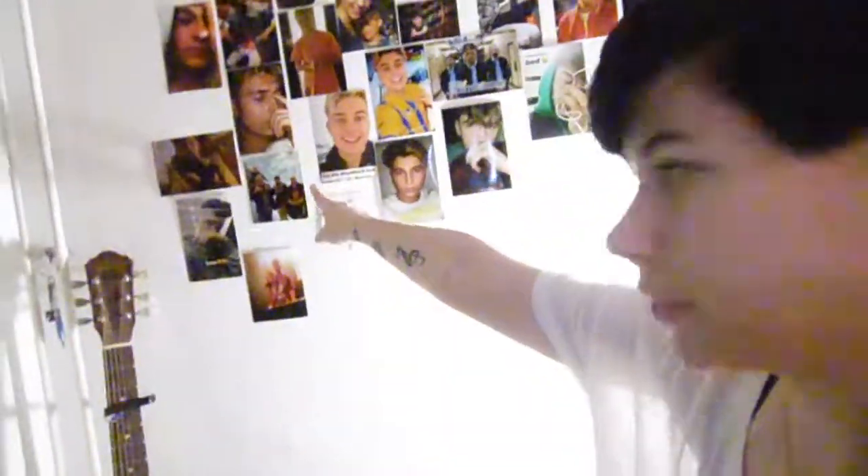Ik ben hier wel even bezig geweest. Ik ben de laatste tijd best wel een fan aan het worden van Brooklyn Wyatt van de band Roadtrip. En ik dacht: ik heb heel veel foto's van hem geprint, ik moet hier wat mee gaan doen. Aangezien het nog een kale muur was, dacht ik: ik kan niks beter doen dan deze gewoon hier leuk ophangen. Er staan foto's van Brooklyn, Jack, en anderen uit de band, maar ook gewoon persoonlijke foto's — een foto van mij met mijn opa en oma en mijn neefjes, en een foto van mij en Kevin samen. Dus het is niet alleen een muur van mensen waar ik fan van ben, maar ook een muur met heel veel persoonlijke foto's. Dus daar ben ik heel erg blij mee.